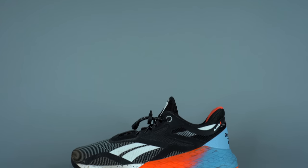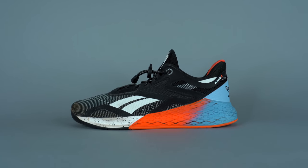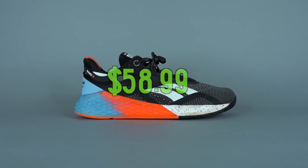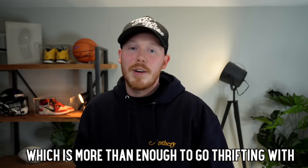It's always the shoes you never expect that make the decent profit. I never expected a pair of Reebok Nanos to be one of the best sales we've had over the last couple weeks — it's kind of crazy. So after that Reebok Nano sale, we're left with a sneaker collection fund of $58.99, which is more than enough for Goodwill.